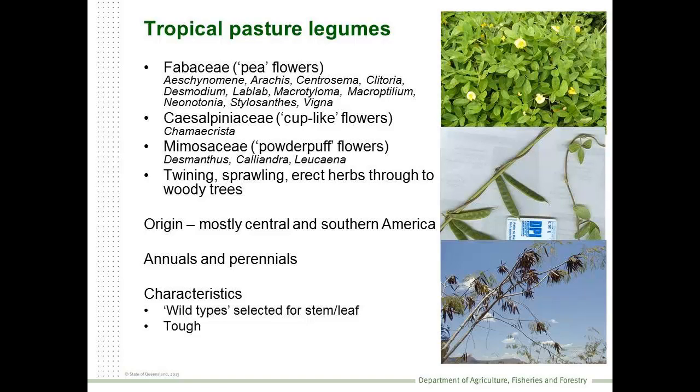We use plants from the Fabaceae - the pea flower types - the older legume family, the Caesalpiniaceae, and also from the Mimosaceae. So that's plants like Desmanthus and Leucaena and so on. Most of the legumes that we use in Australia come from South America, and they're characterised by being undomesticated. Most of these plants have simply been plucked out of their growing environments. There's been some basic selection in Australia, but we're really using wild-type plants.